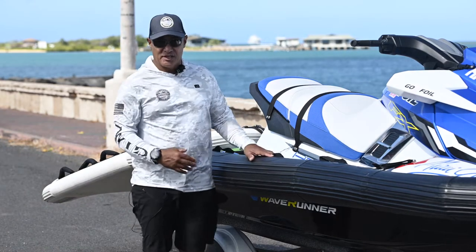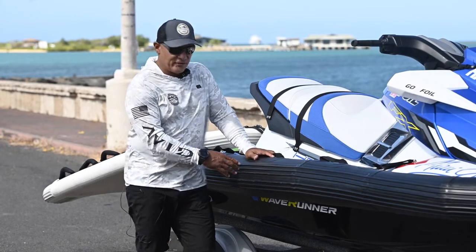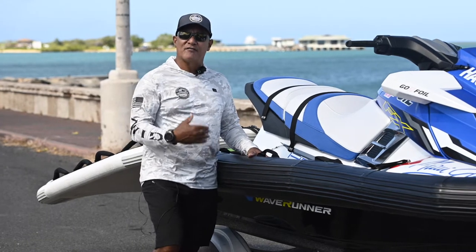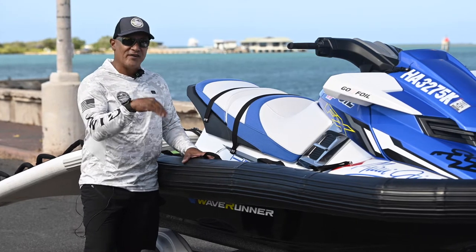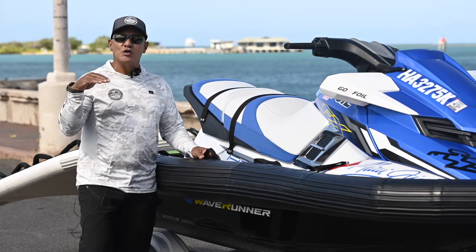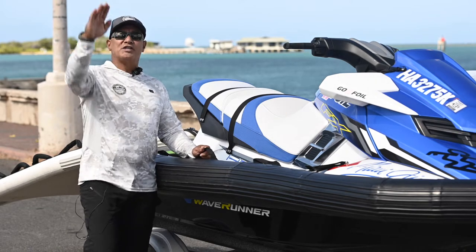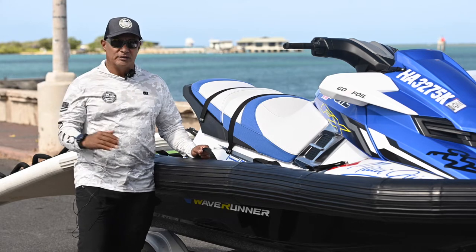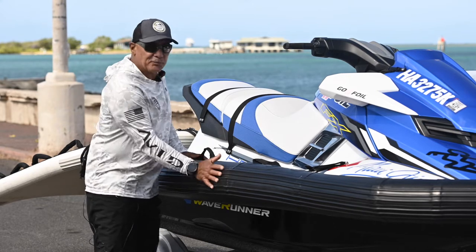There was a lot of skepticism in the beginning when we first started using the collars, because people didn't have confidence in what they could do in big surf. What we found out was it actually allows you to punch through the wave and be more stable when you come out the back end. All the way around it's added safety — from bumping up to things, maneuvering in the surf.